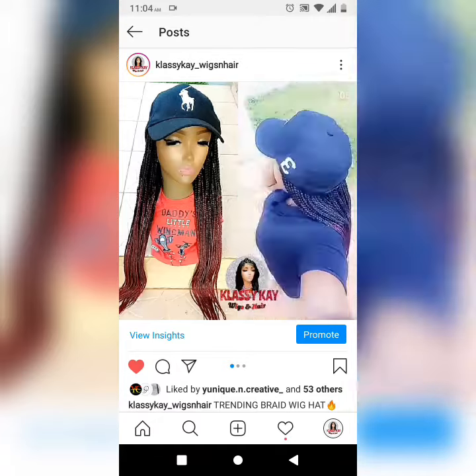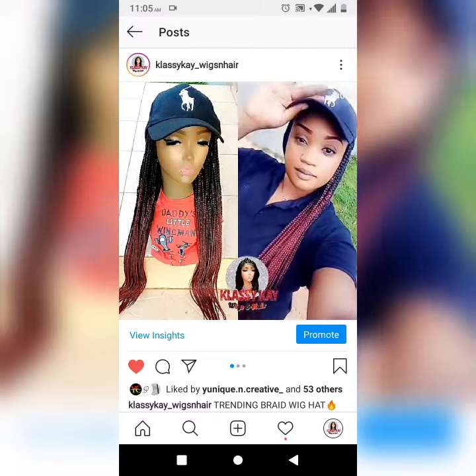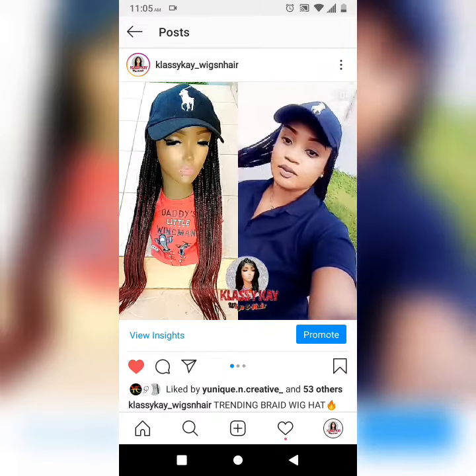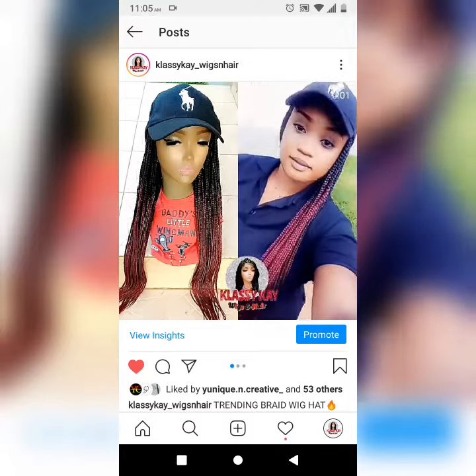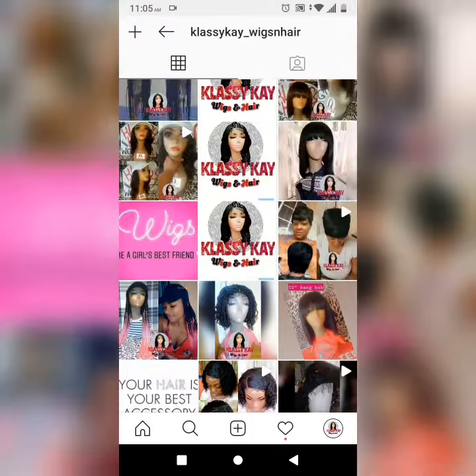From zero to a hundred real quick — just pop on and go! This wig hat is available in different colors, you can customize it to your liking, and you can also get it in any desired length of your choice.